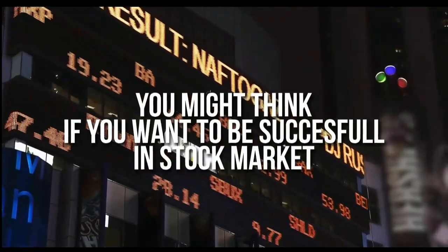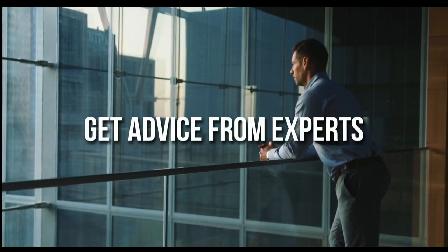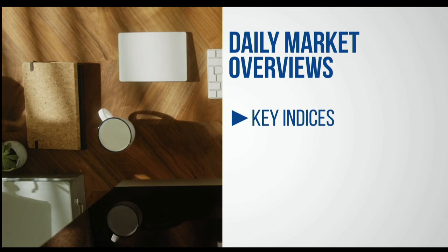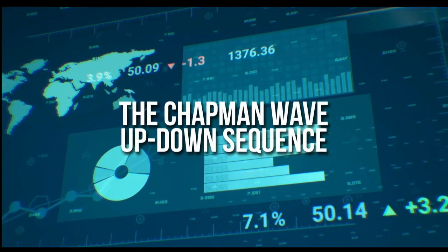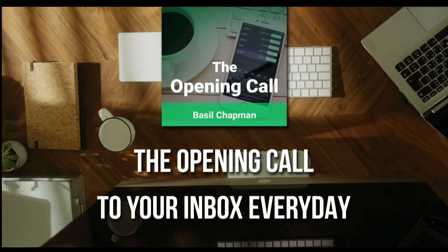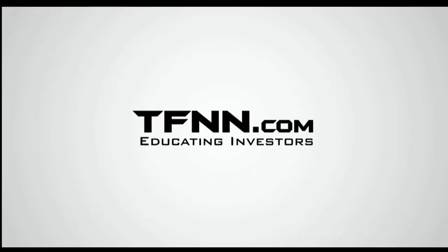You might think that if you want to be successful at trading in the stock market, you're going to need a crystal ball. After all, it's impossible to predict the future, right? Like any endeavor in life, before you decide it's impossible, get some advice from the experts — you might find that it's not so impossible after all. For daily market overviews that give you direction on the key indices, selective stocks, and commodities, subscribe to the Opening Call newsletter at TFNN.com. The Opening Call newsletter is written by Basil Chapman, creator of the trading methodology known as the Chapman Wave, which gives you an edge in identifying price turns, finding the peaks and valleys in stock prices. First-time subscribers also get a 30-day money-back guarantee.